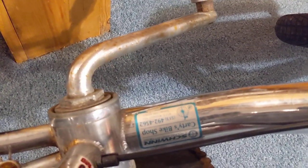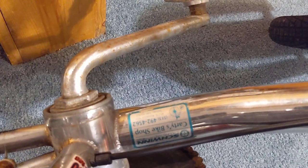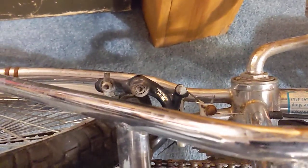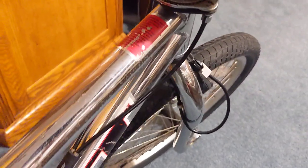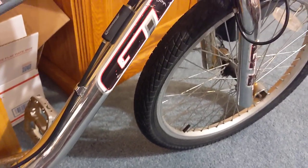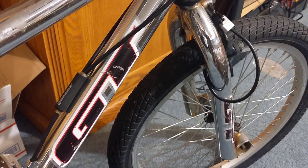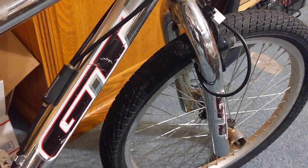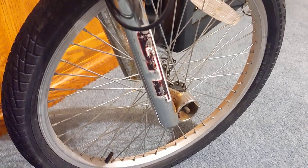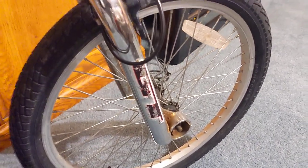There's a sticker down there from a Schwinn bike shop — looks like the previous owner may have purchased it there or had some service work done. The decals are a little rough; I'm not sure if I'll even bother to replace those decals or just leave them as found.